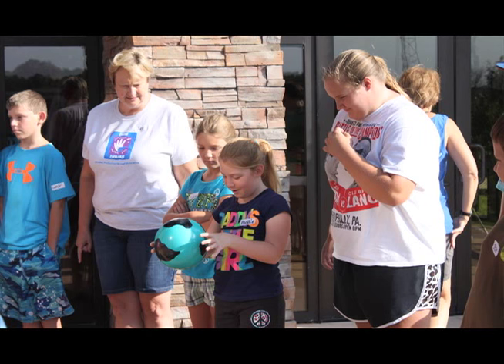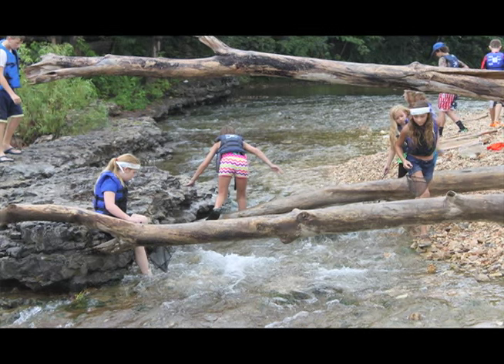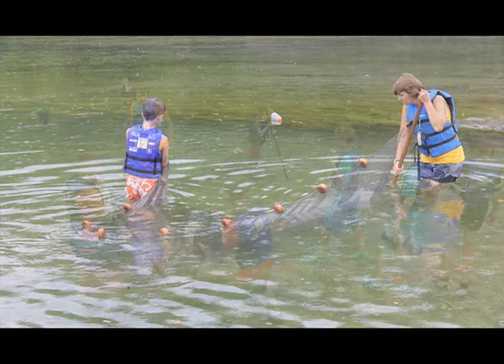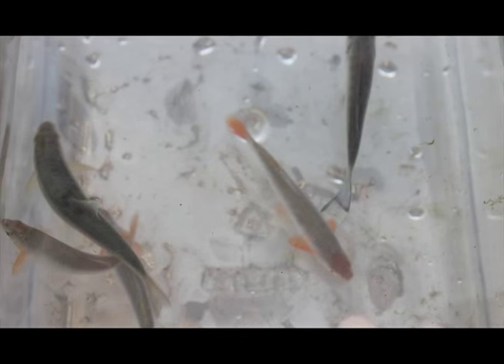They seem to be having a good time — they all came back today, which was a great thing. Today was Creek Day, and again we brought them down and divided them into two groups. One group seined and caught a few little red shiners and maybe a largemouth bass.